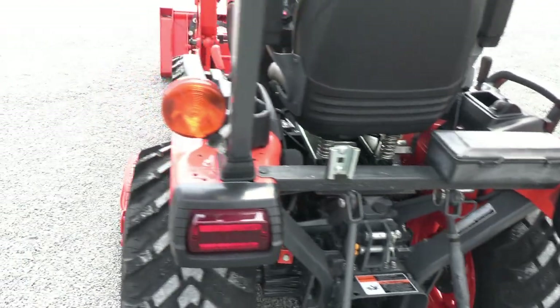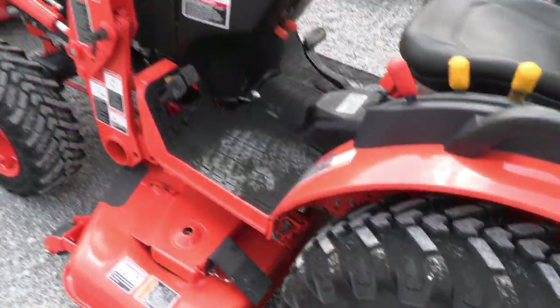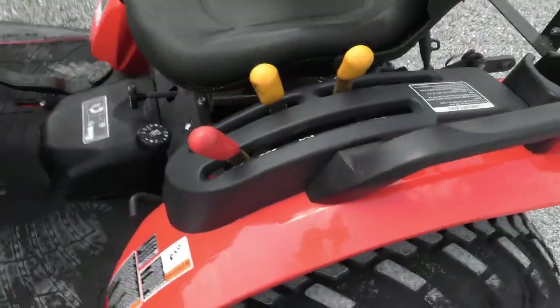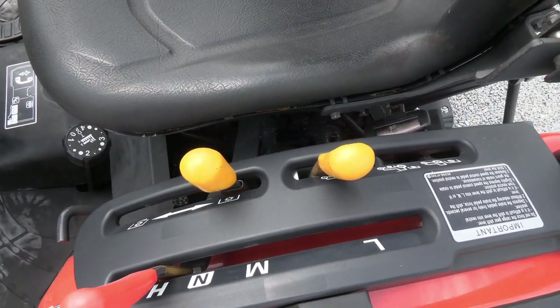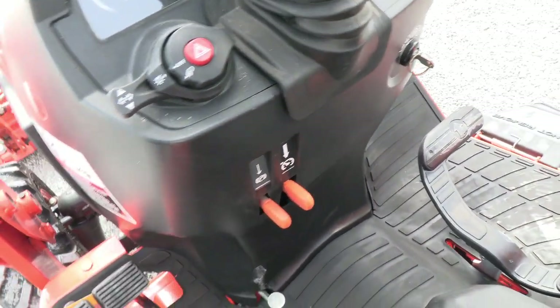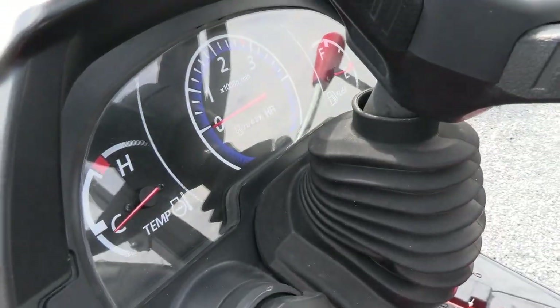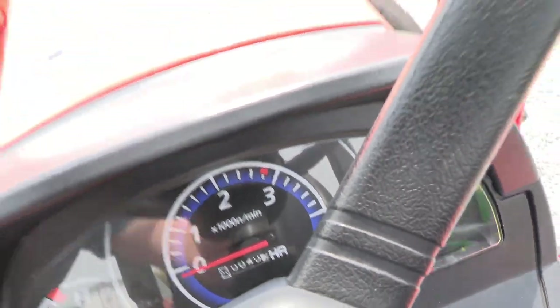Toolbox back here. You can still see the pips on the tires. It has three ranges in the hydrostatic transmission. PTO selectors here for your rear or mid PTO. Also has cruise control and park brake on the rim levers. Also has a tilt steering wheel — this little lever here operates the tilt steering wheel. Current hours are 40.7 on the tractor.